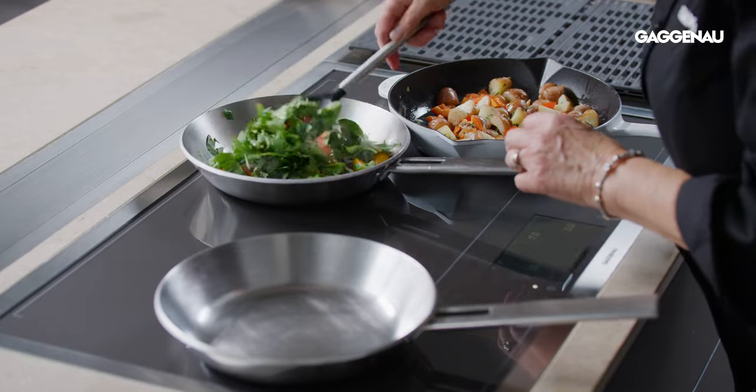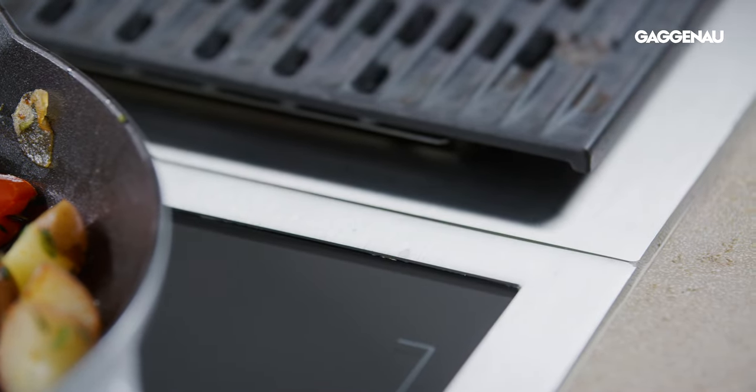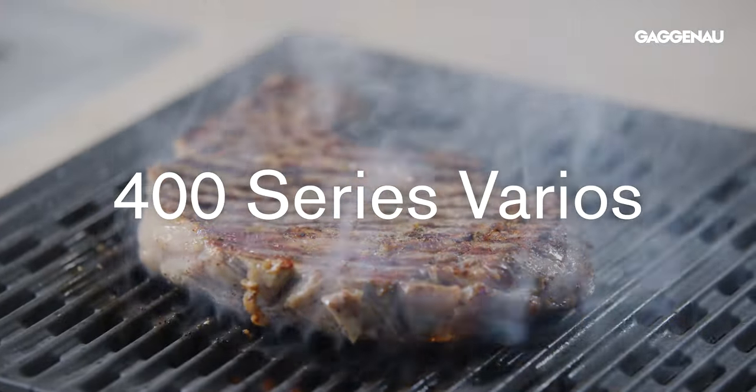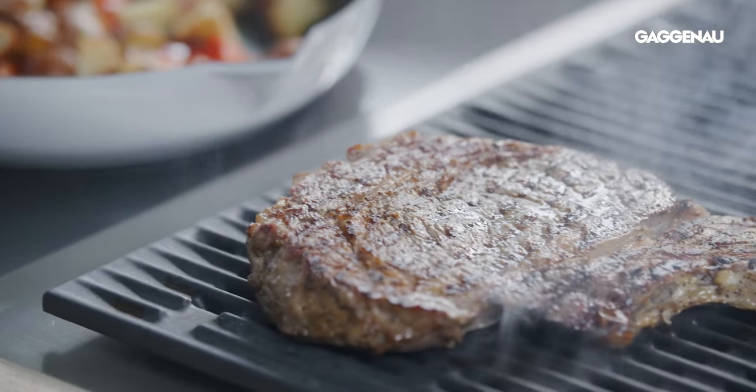The Gaggenau Full Surface Induction Cooktops are also unique from a design perspective in that they can be combined with any of the Gaggenau 400 Series Varios, creating a truly customized, unique cooking station.